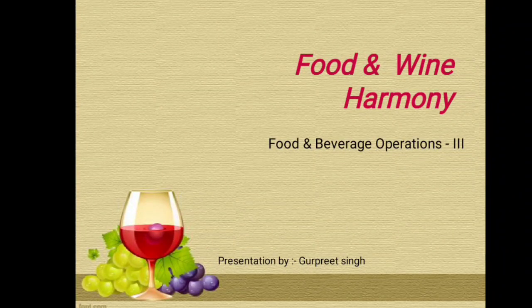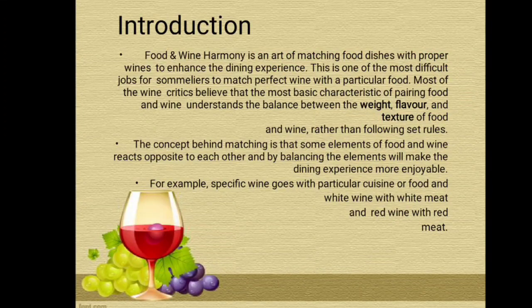Good morning students. I am Gurpi Singh and today we are going to learn the topic food and wine harmony, taken from unit 2, wines. So now we can start from the introduction of wine harmony.